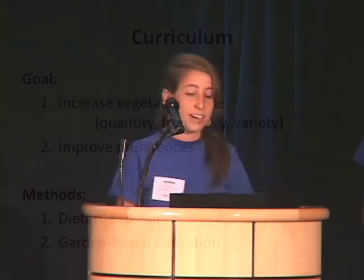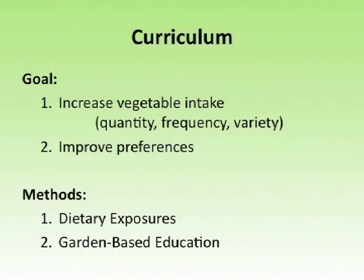We spent the entire winter quarter designing the week-long curriculum to take place at this farm, and a lot of thought goes into this curriculum, so we really had to narrow it down to two very specific goals. One, to increase vegetable intake of the campers, and two, to improve preferences, with the thought that by changing preferences we could change their behaviors. We had two methods in the curriculum design for reaching these goals.